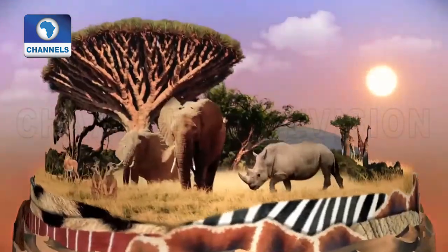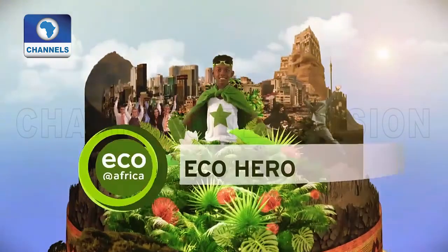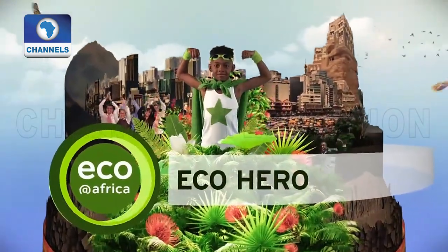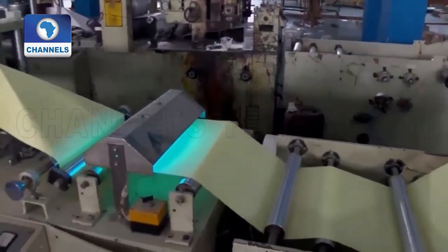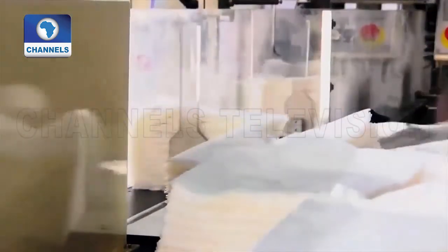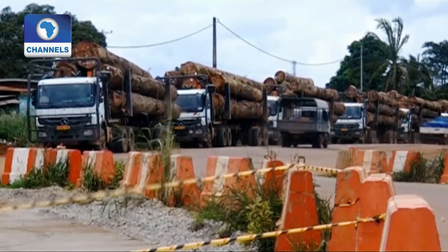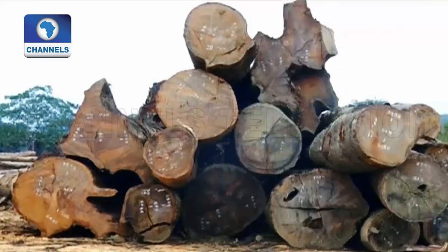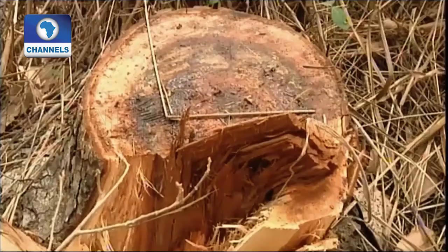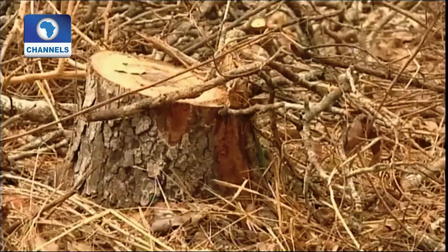This would save our trees. Nigeria spends the equivalent of 1 million euros every year on imported paper products. Apart from this, the world's forests are being destroyed as trees are cut down to extract cellulose, the basic raw material for making paper.